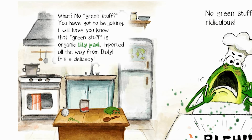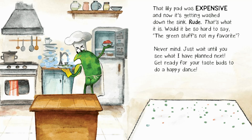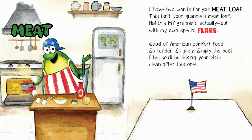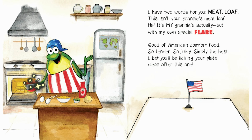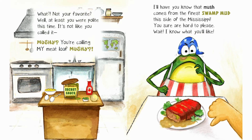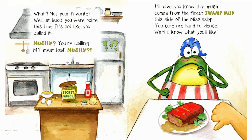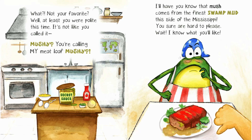Blah! That lily pad was expensive, and now it's getting washed down the sink. Rude! That's what it is. Would it be so hard to say the green stuff's not my favorite? Never mind. Just wait until you see what I have planned next. Get ready for your taste buds to do a happy dance! I have two words for you. Meat loaf. This isn't your granny's meatloaf — ha! It's my granny's actually, but with my own special flair. Good ol' American comfort food. So tender. So juicy. Simply the best. I bet you'll be licking your plate clean after this one. What? Not your favorite? Well, at least you were polite this time. It's not like you called it... Mushy! You're calling my meatloaf mushy? I'll have you know that mush comes from the finest swamp mud this side of the Mississippi. You sure are hard to please.